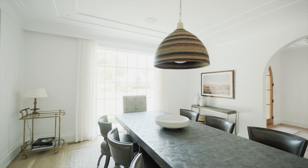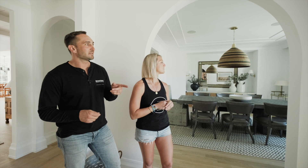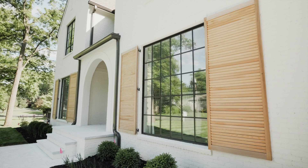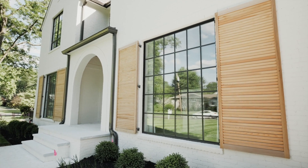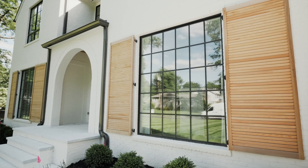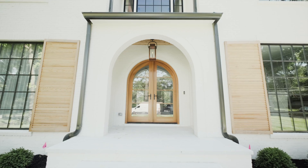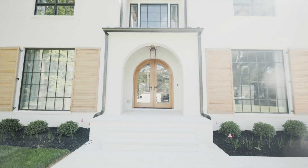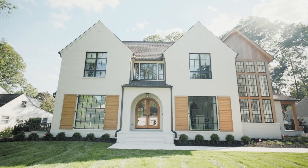Fun fact: that is the largest window you can buy, because that's how big they make the glass. On the outside we have these awesome shutters that, if you actually closed them, would cover the whole window — so they're architecturally correct. You never want them to look too dinky, like they wouldn't actually do their job. You'll never close them, but you want it to look like they would actually protect the window, like they used to do a hundred years ago.